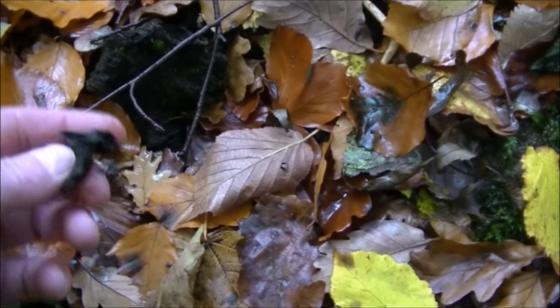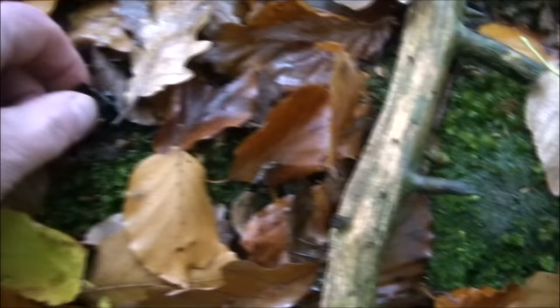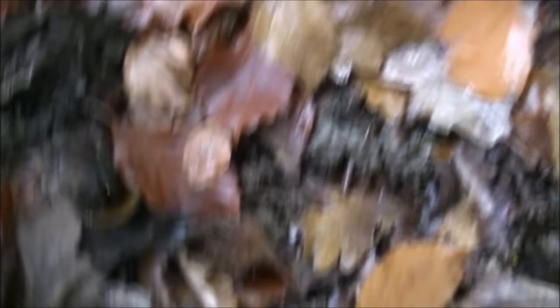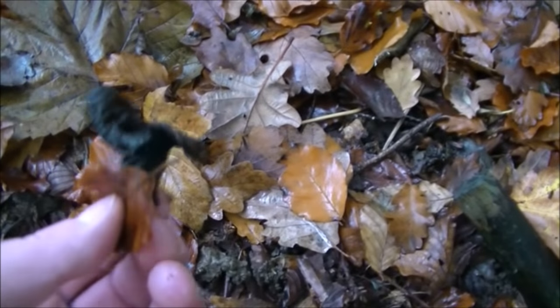We've got a lot of black bits of fungus that are really past it. I'm wondering if that's horn of plenty, because I know on our last trip the bits we found were really near the end of the season. That's probably what that is, in which case it'd be worth checking here next year.